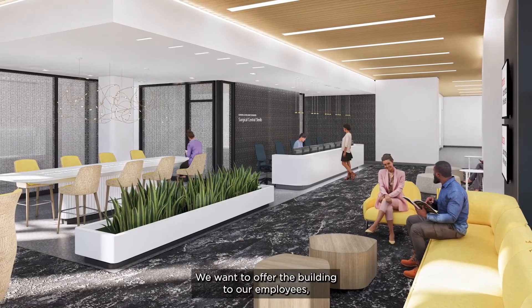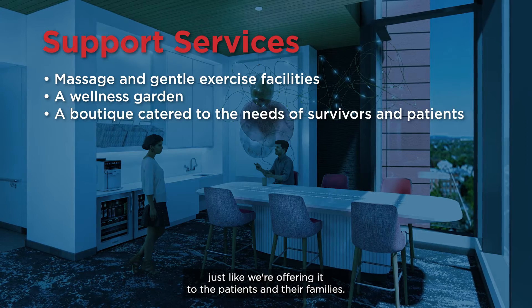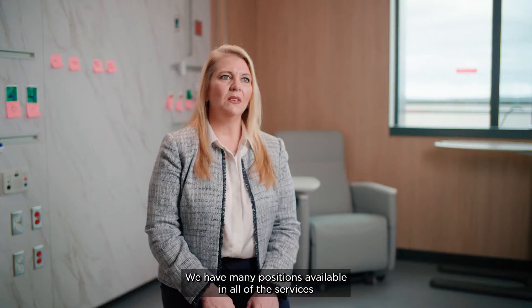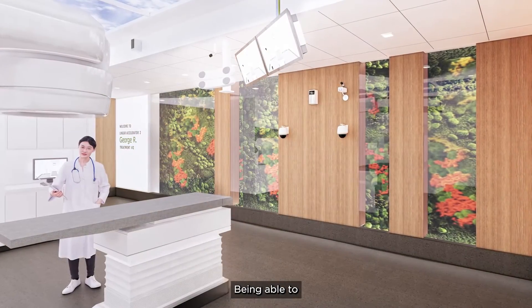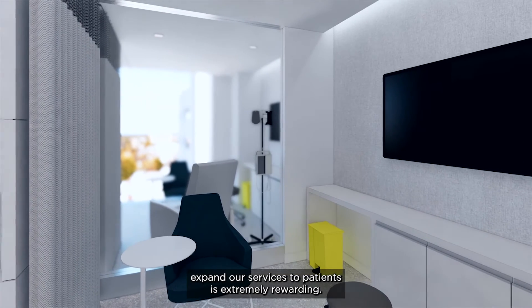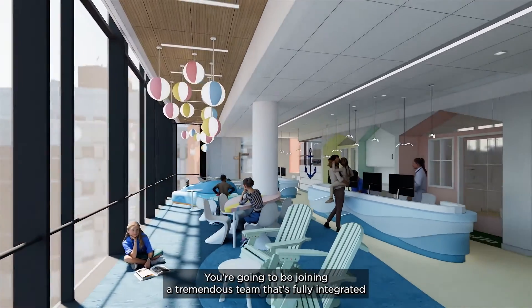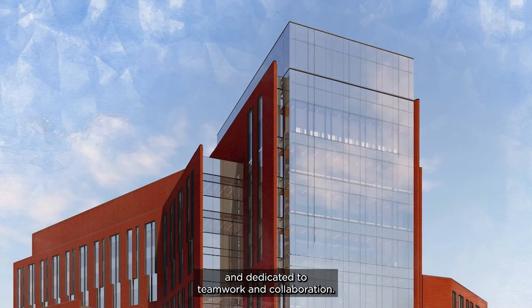We want to offer the building to our employees just like we're offering it to the patients and their families. We have to care for ourselves in order to do this work. We have many positions available in all of the services, from bone marrow to surgical oncology to med-surg. Being able to expand our services to patients is extremely rewarding. It makes us think about our practice principles around how we want to provide care for patients. You're going to be joining a tremendous team that's fully integrated and dedicated to teamwork and collaboration.